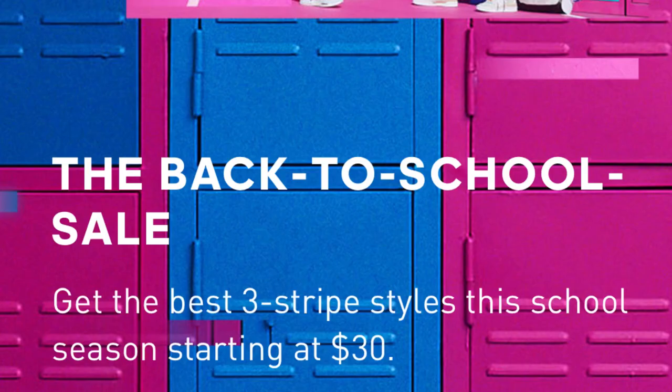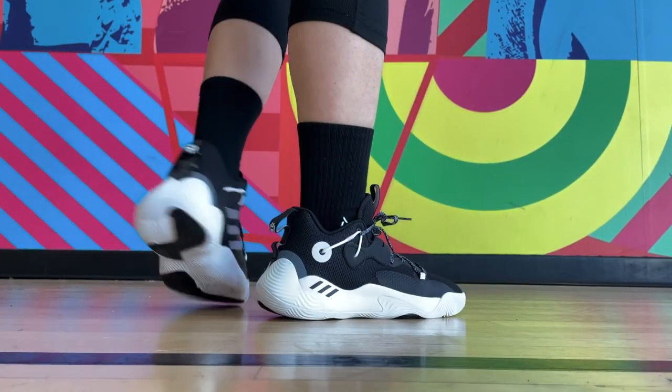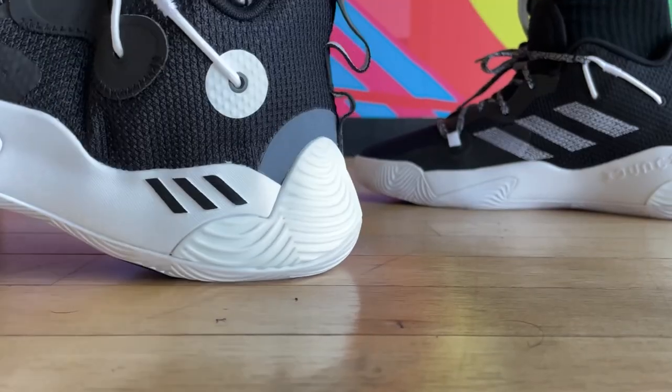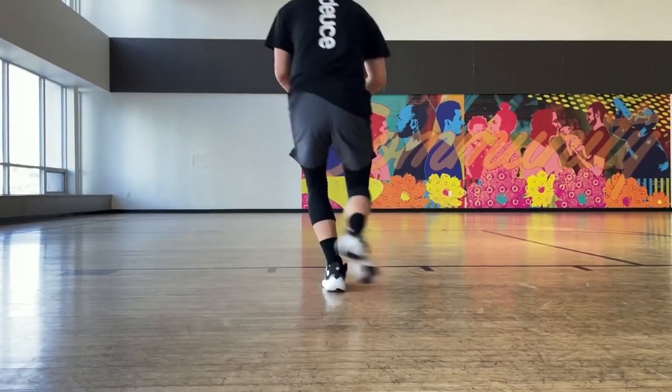Speaking of Harden shoes, the Harden Step Back 3 is a fantastic budget shoe to consider. I'm in Canada, and for the past week or so, Adidas has been having a back-to-school sale, so you can get these for like 40% off. Being a budget shoe, these were already in the $80 to $90 range to begin with. Excellent traction — the cushioning is not going to be as good as the Volume 6, but for the general purpose of going back to school, these have great value for their price. It's honestly better than a lot of Nike budget shoes, in my opinion.